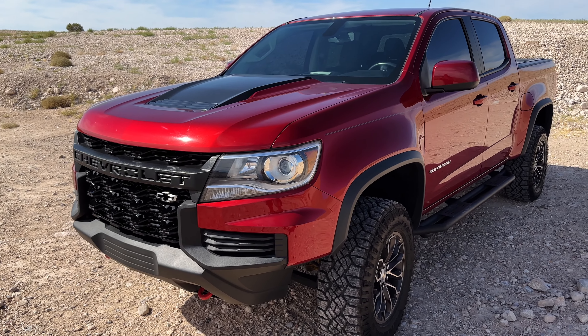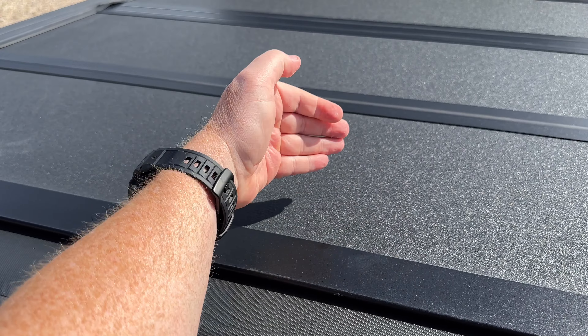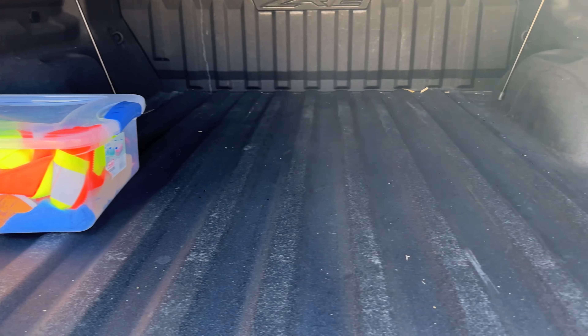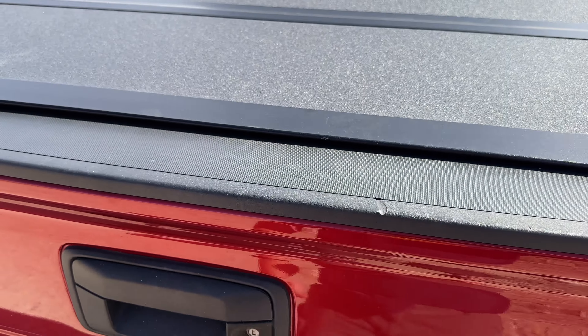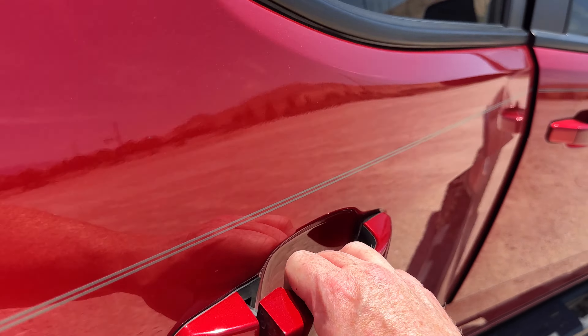It has all the top suspension options from the factory. You can see the adjustable dampening on those shocks — wheel travel is about 11 inches on these bad boys. Going around the tail end, we have a full-size spare with pretty much brand-new tires sitting on 17-inch wheels. There are step rails on both sides, and this truck has a $52,000 sticker, but it's two years old and I was able to pick it up for just $36,000.